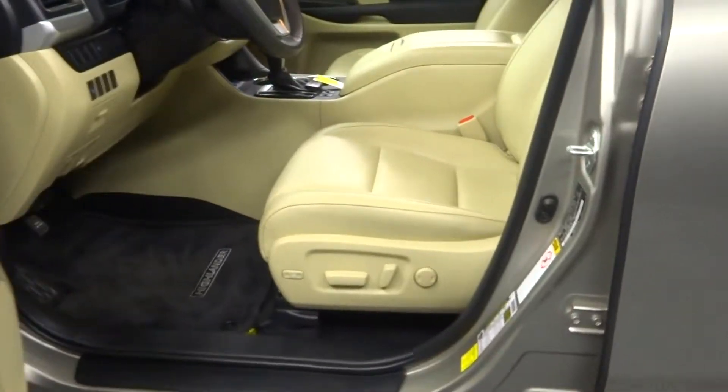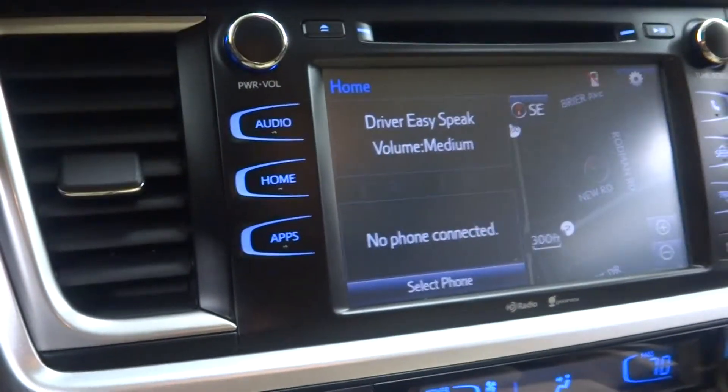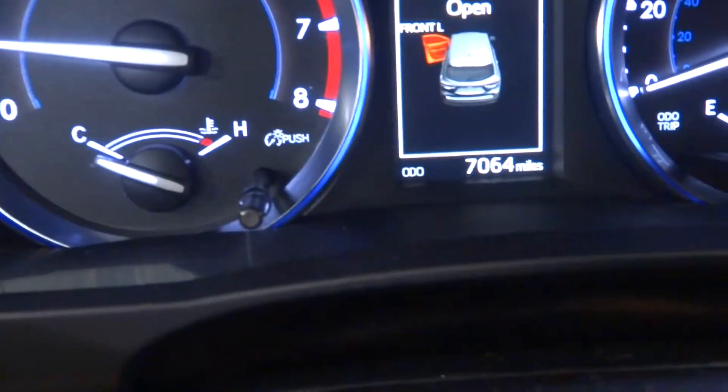This one is tan. It's got a tan leather interior, power bucket seats, front climate controlled seats, navigation, Sirius satellite radio, leather steering, Bluetooth — only 7,000 miles.